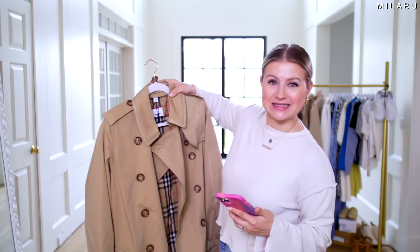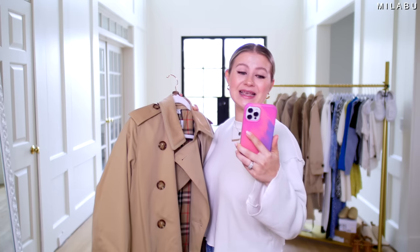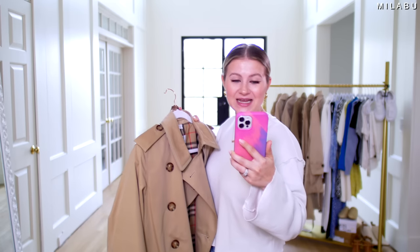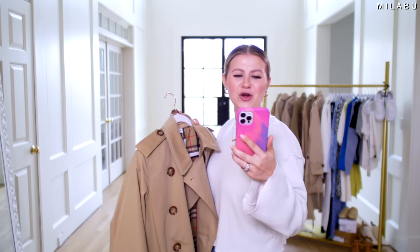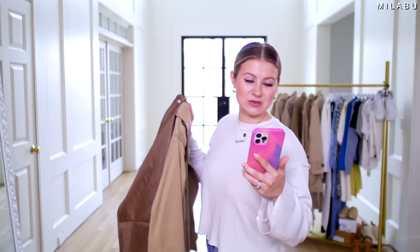We picked up US size six in color honey. Materials: outer is 100% cotton, trim is 100% calf leather, lining is 100% cotton with 65% polyester and another 35% cotton. So I'm not sure — there might be different linings on this coat.